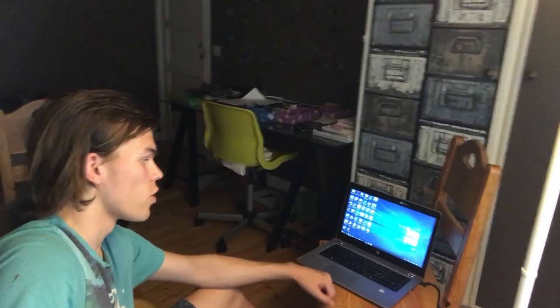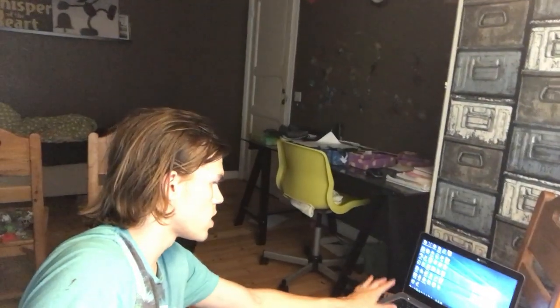I can do selfies and stuff now with this. This is my room guys — there I am, hi! There's where I come into my room, there's my perler beads, and here is my computer. I play some games on it and stuff, it's great.